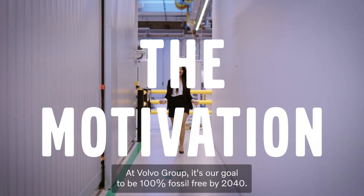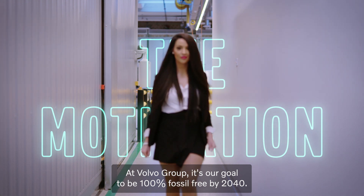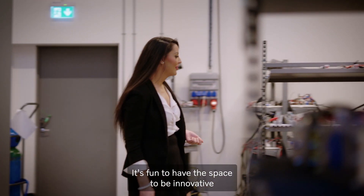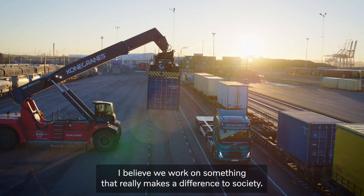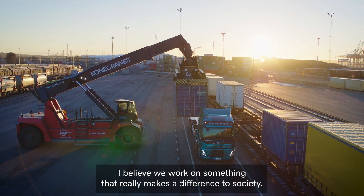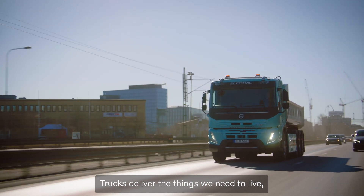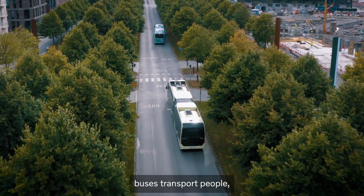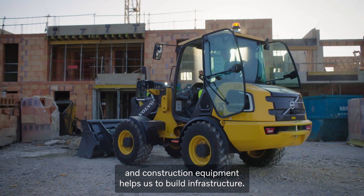At Volvo Group, it's our goal to be 100% fossil free by 2040. It's fun to have the space to be innovative and solve problems as they emerge. I believe we work on something that really makes a difference to society. Trucks deliver the things we need to live, buses transport people, and construction equipment helps us to build infrastructure.